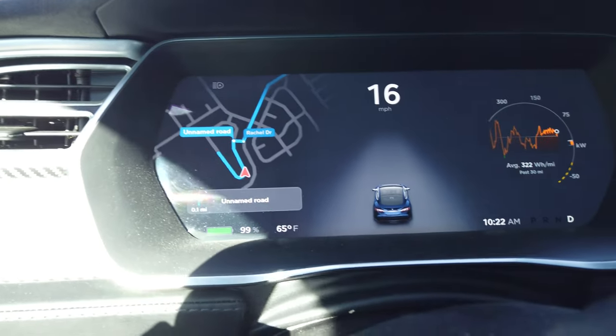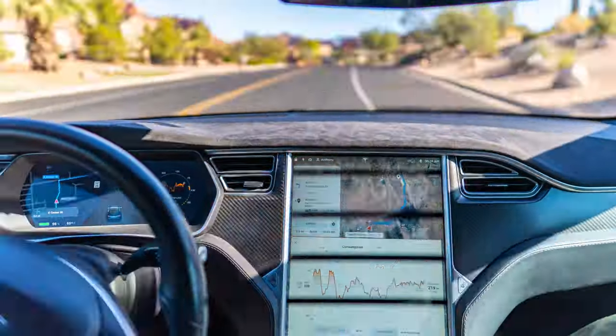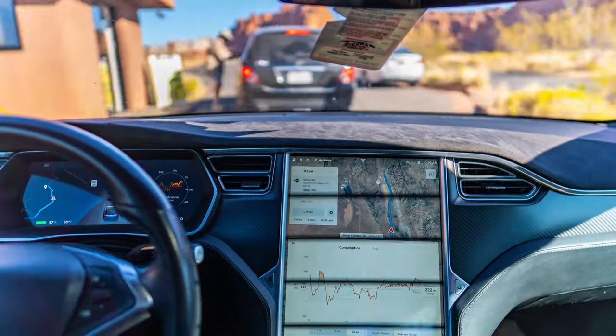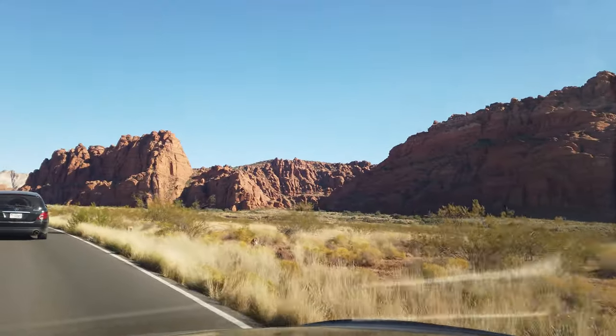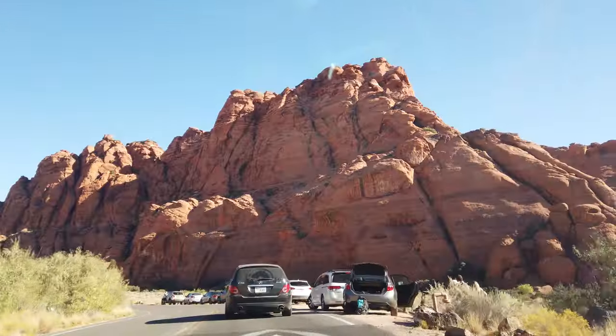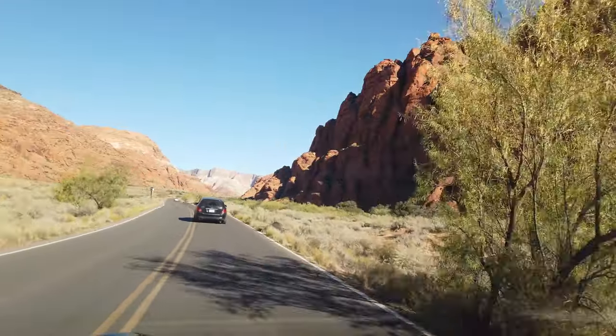We're back in the car, going to do a morning hike and then head on home. The car is at 99% and it's 65 degrees outside. The drive from our condo to Snow Canyon State Park consumed 3% of our battery — a 12-minute drive going 4.4 miles. That was a 608 watt-hour per mile average, which is 50% efficiency, pretty low, but we were going up about 350 feet in elevation the whole time.